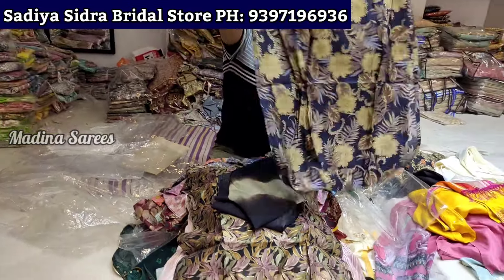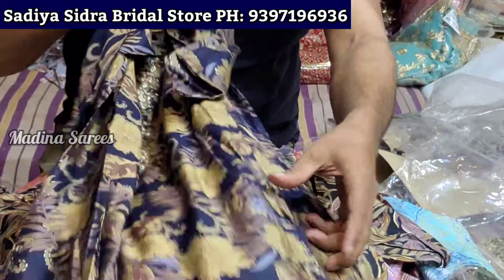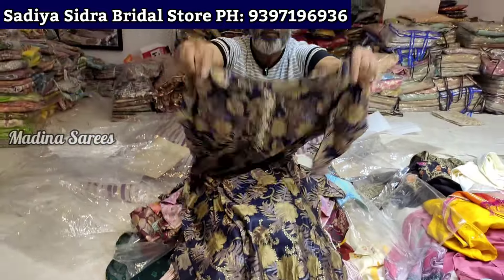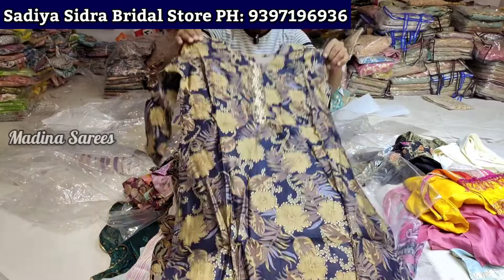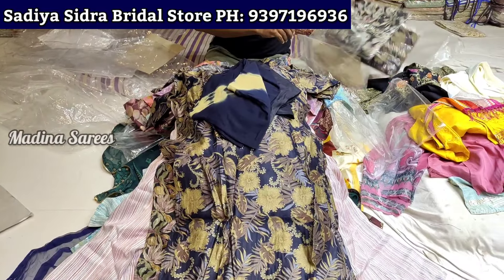This is chiffon fabric with a nice print — Jaurdas style. This is a good print and good fabric. It is printed Jaurdas fabric. Look at it — size LXL and XXL. It is good quality fabric.